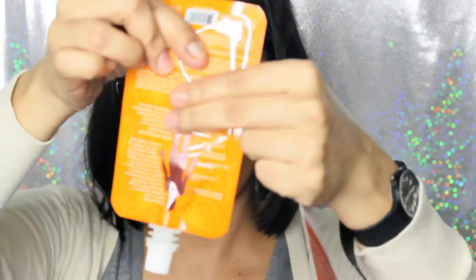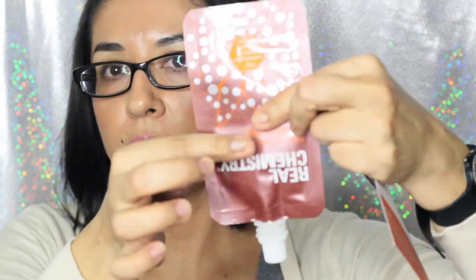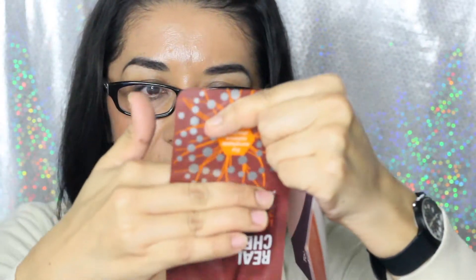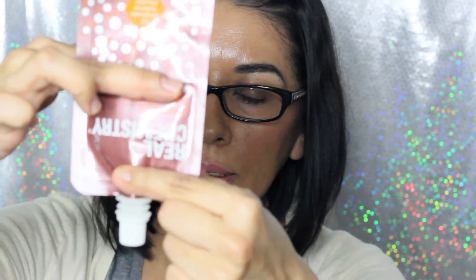It's only filled up to here — not full of product, it's like halfway or maybe less than half. It says 'for remarkable radiance, shoulder to toe,' but I don't think this would be enough for the whole body. Maybe just one leg. Anyway, this one is $34.